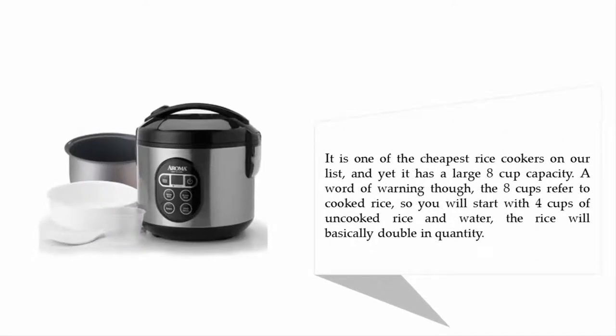It is one of the cheapest rice cookers on our list and yet it has a large 8-cup capacity. A word of warning though: the 8 cups refer to cooked rice, so you will start with 4 cups of uncooked rice and water. The rice will basically double in quantity.